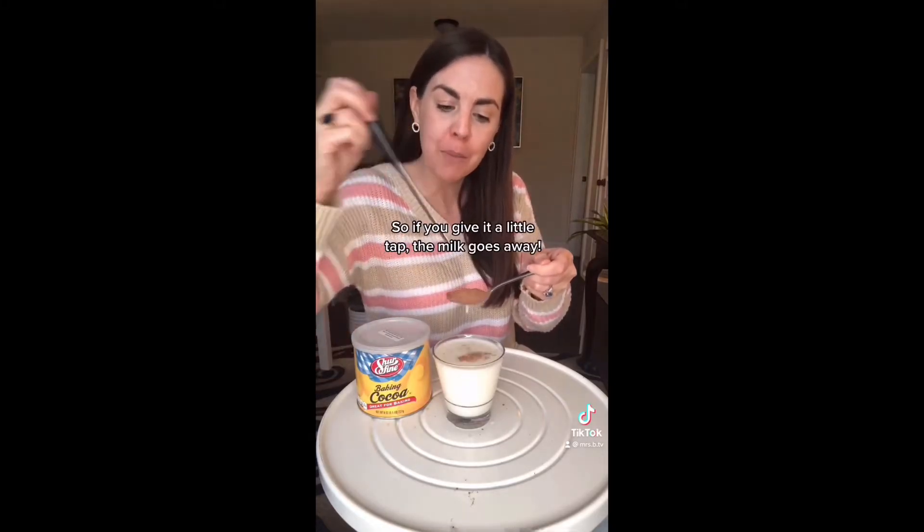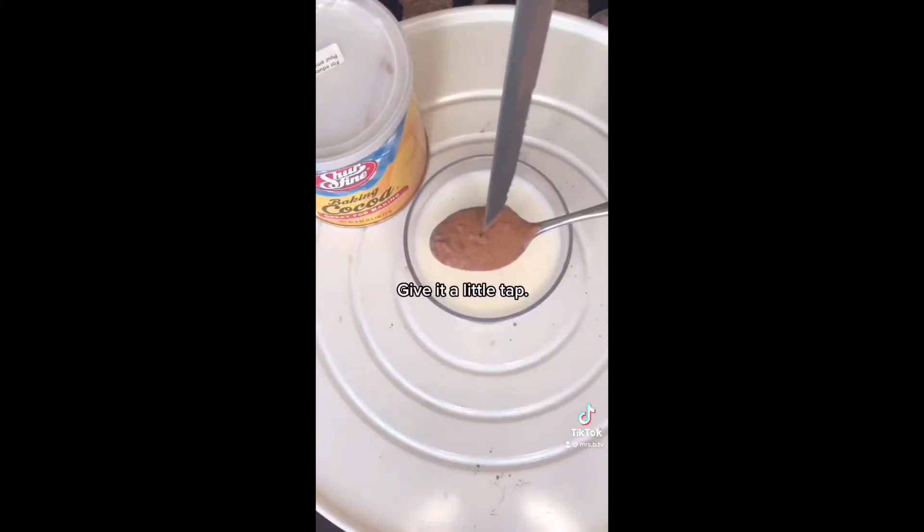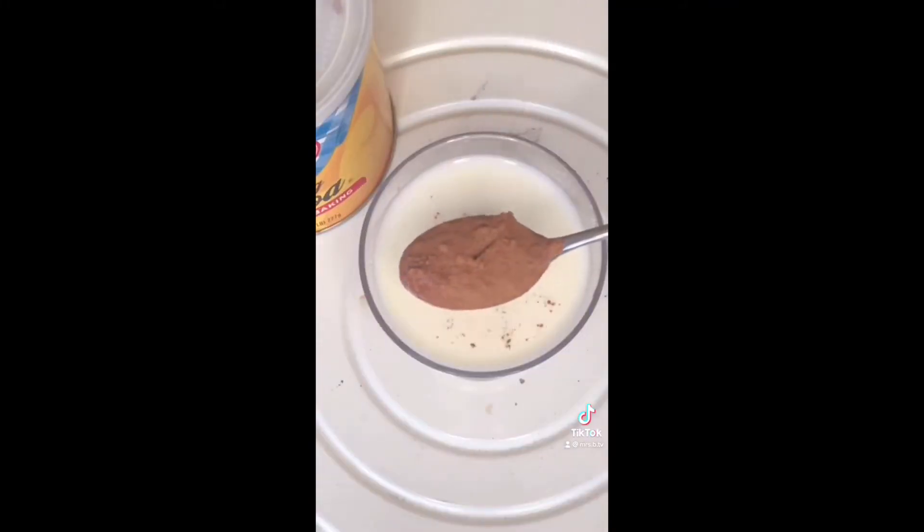So if you give it a little tap, the milk goes away. Give it a little tap — the milk goes away.